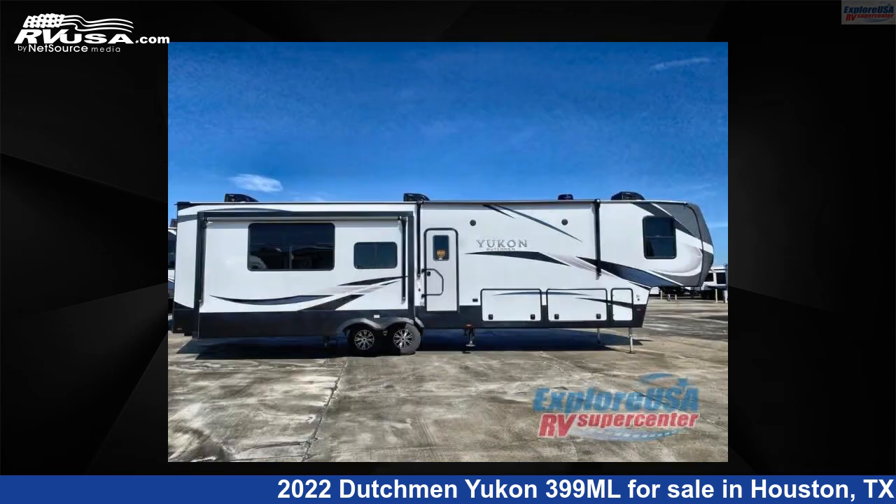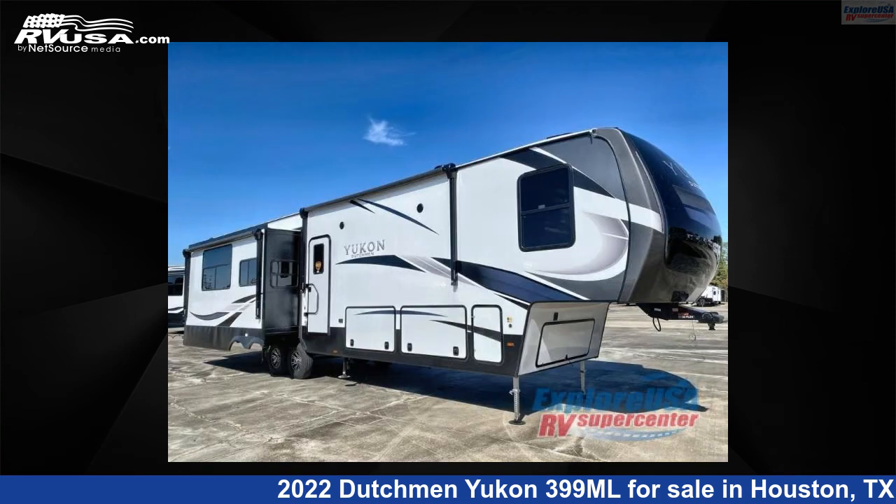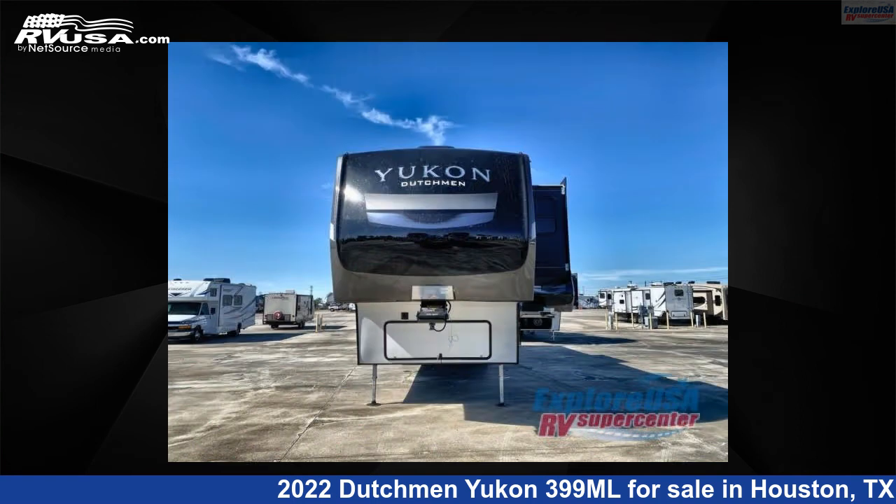The floorplan layout of this fifth wheel features a front bedroom and rear kitchen. For more information and pricing on this unit, and to see all units available for sale by Explore USA RV Supercenter, Houston, visit rvusa.com.